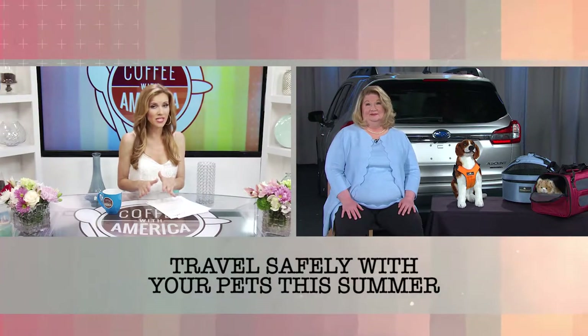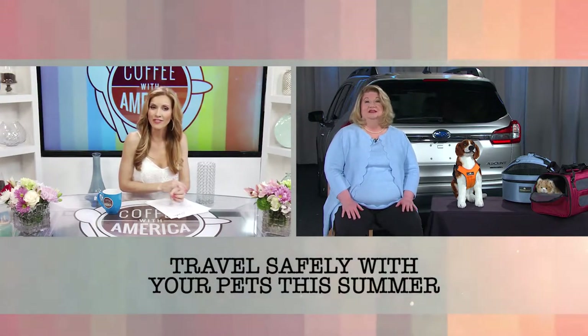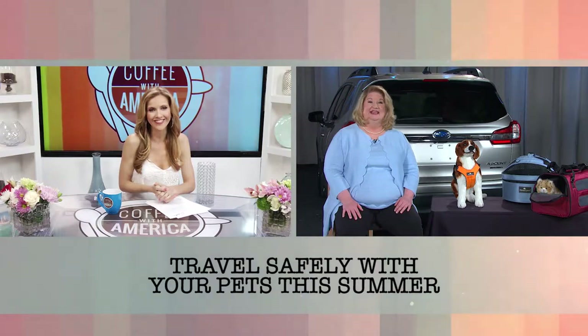We hope there won't be any emergencies, but we definitely want to be prepared. Where can we get more information? The Center for Pet Safety and Subaru have partnered on an infographic available for free download, focusing on three-row SUVs — at centerpetsafety.org and subaru.com/pets. On CPS's website you can also look at CPS certified products, which are independently certified as crash protection tools for pets. CEO of the Center for Pet Safety, Lindsey Walco, thank you so much for joining us on Coffee with America.